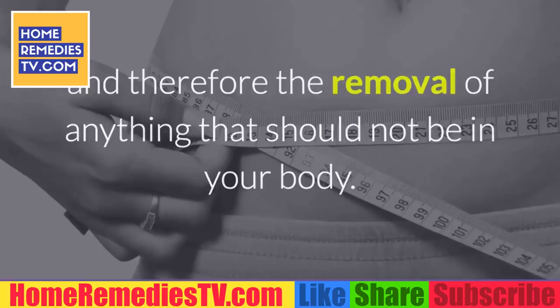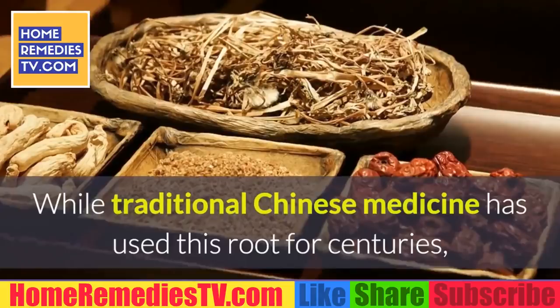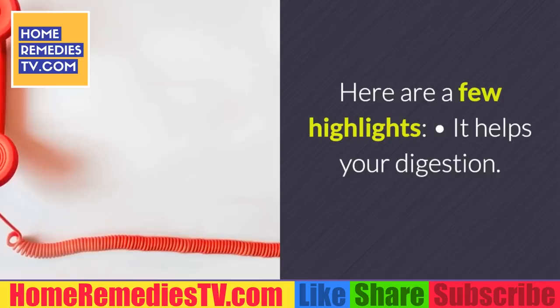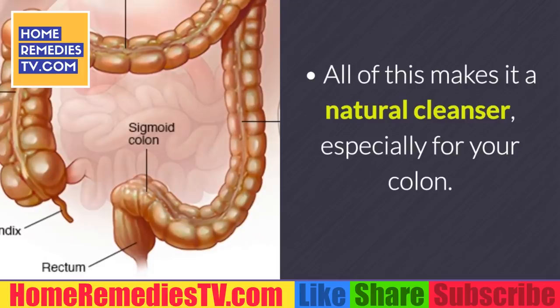Lemon ginger tea: while traditional Chinese medicine has used this remedy for centuries, it's not so well known in other cultures. However, it is one of the most nutritious teas you can have. It helps your digestion, it's anti-inflammatory, and it regulates blood sugar and cholesterol levels. All of this makes it a natural cleanser, especially for your colon. The best option is to have it once a day.